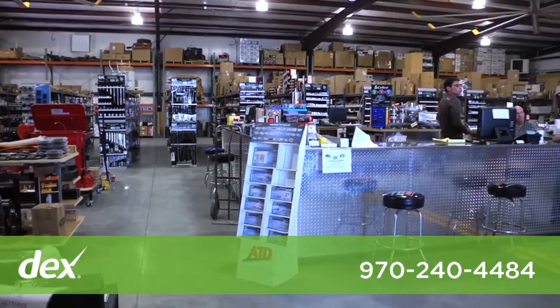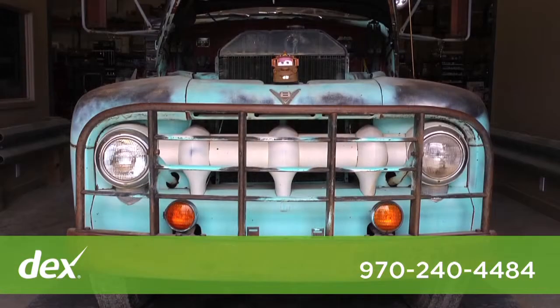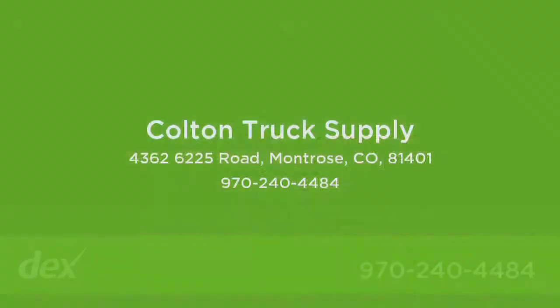Visit our 10,000 square foot warehouse showroom located at 4362 6225 Road in Montrose. Give us a call at 970-240-4484 or visit us on the web at coltontrucksupply.com.